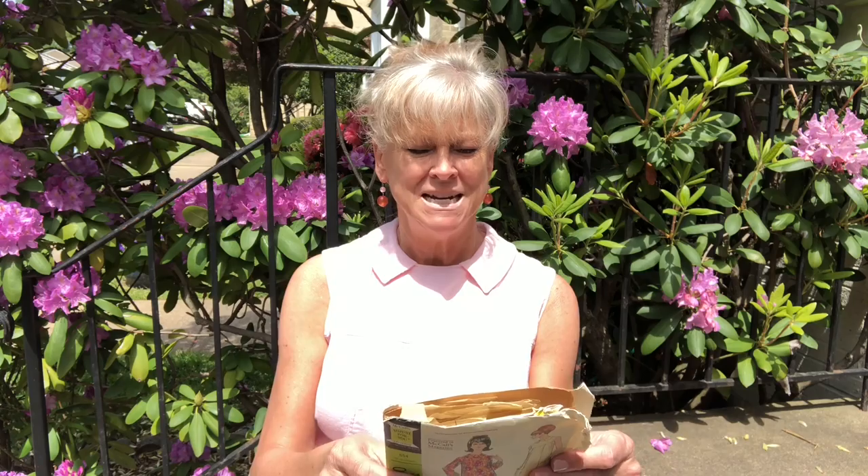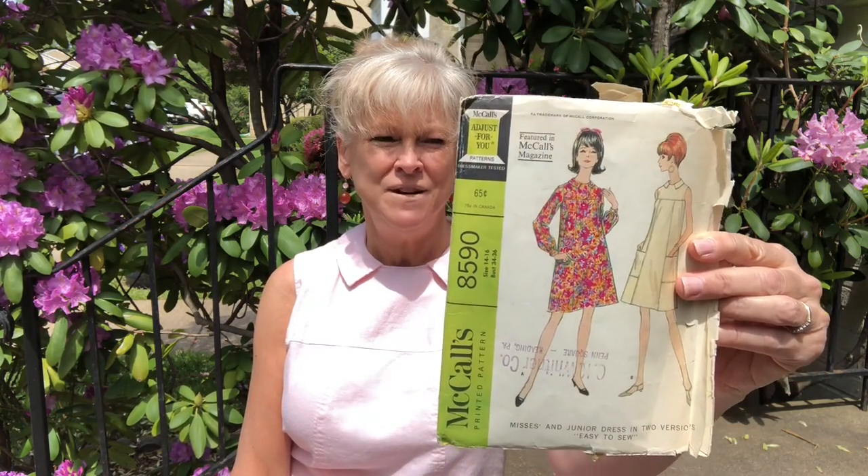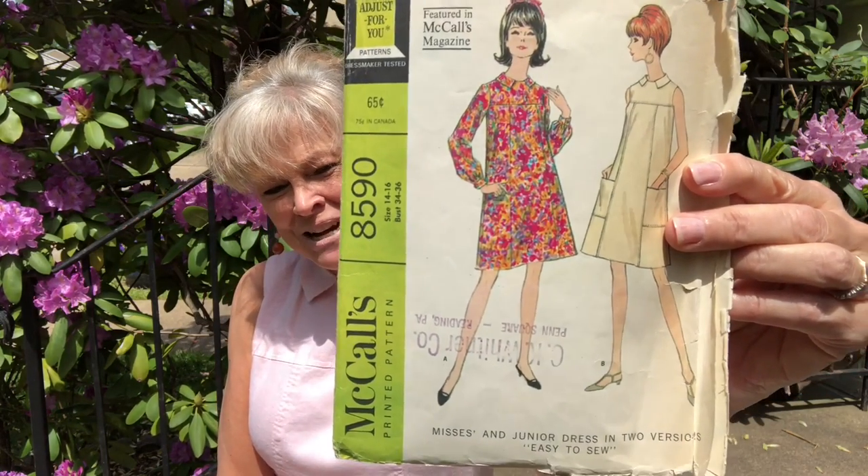I'm wearing one of my favorite dresses. It is a pattern from 1966 — McCall's 8590. It has a yoke, which I love, and I keep meaning to make another. The sun is really bright but there's a yoke right there. What I'm going to show you today — and I hope it's of interest — I don't have my clothes ready for the little mini fashion show and I don't have my make ready for Fabric Mart.